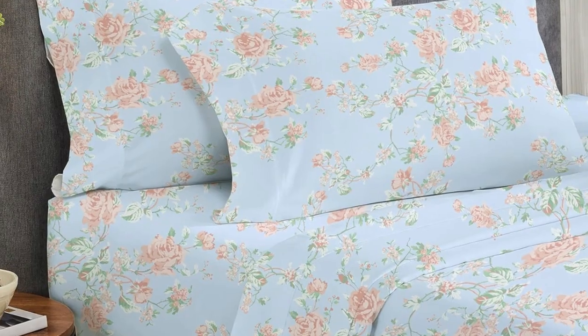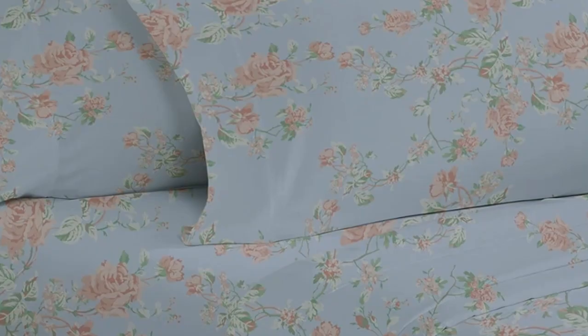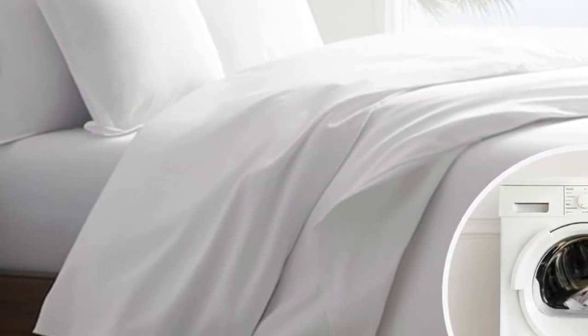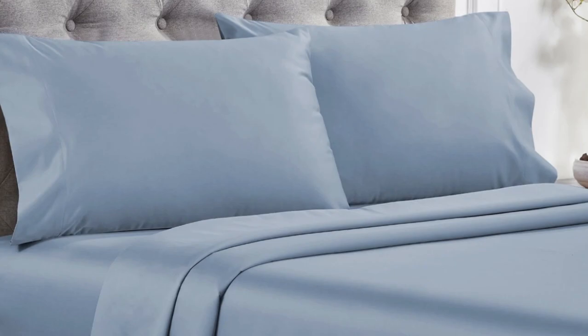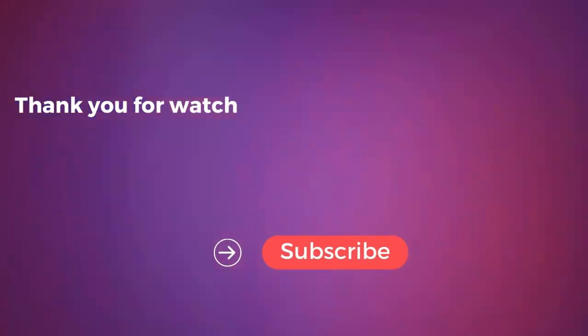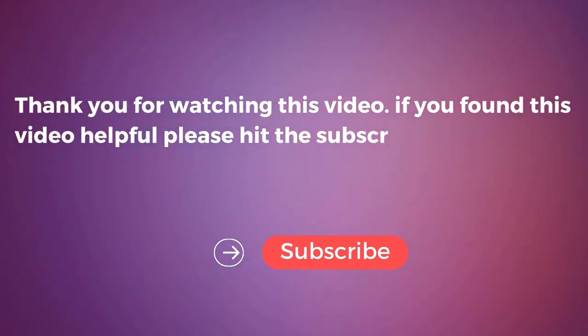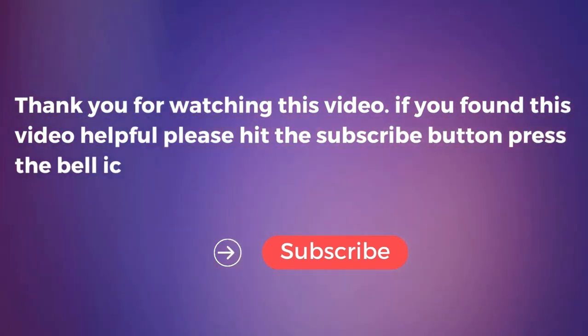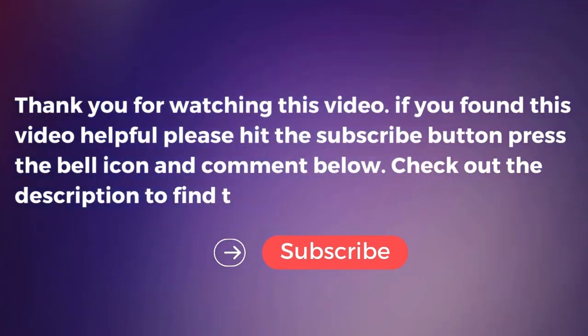Overall, these are high-quality sheets at an affordable price. Made from long staple cotton, they are soft without being overly silky or satiny and drape well without any static or stiffness. They're available in a variety of sizes, colors, and patterns, so you can buy several sets to outfit every room in your home. If you found this video helpful, please hit the subscribe button, press the bell icon, and comment below. Check out the description to find the product links.